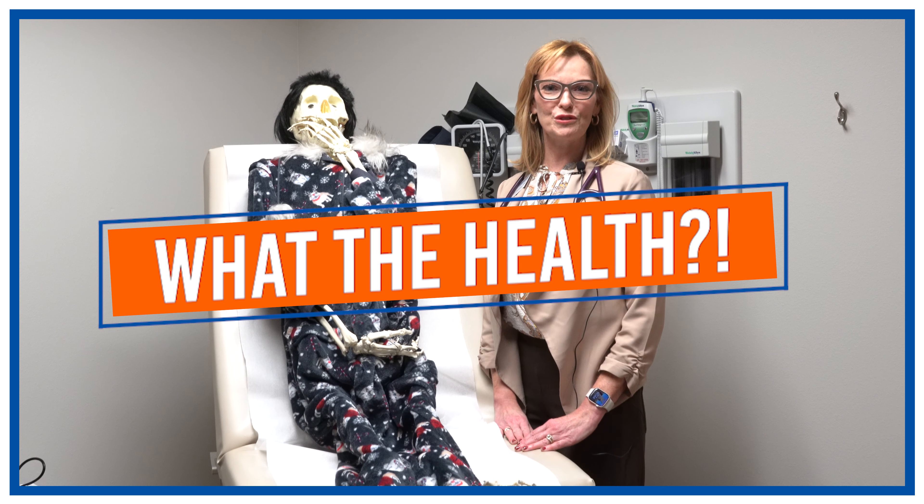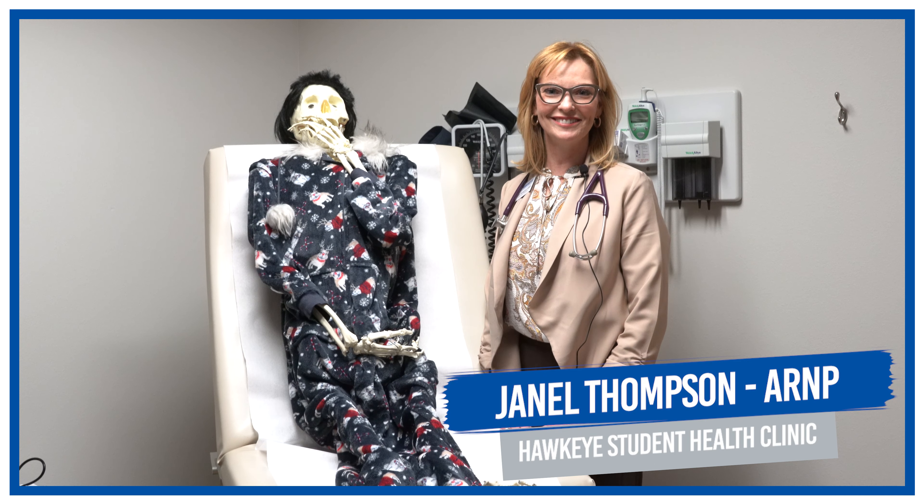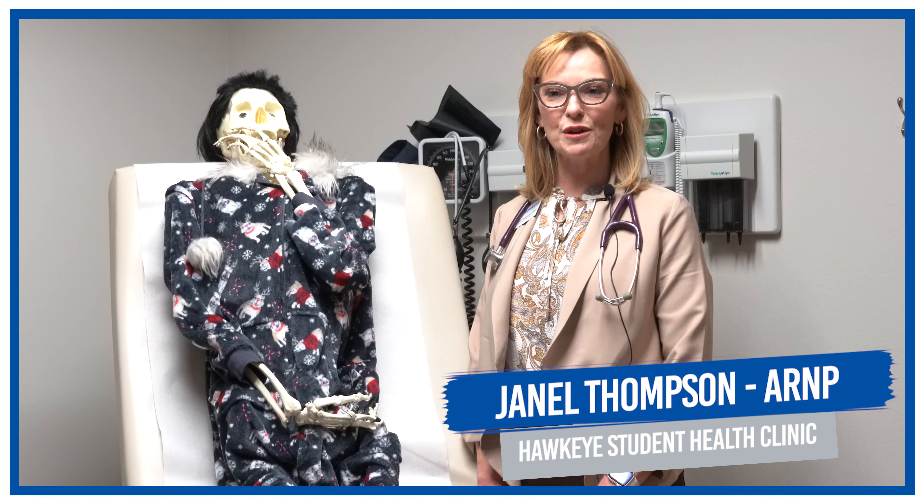Welcome to another episode of What the Health. I'm Janelle Thompson, your family practice nurse practitioner here at the student health clinic. Today we're going to talk about mono.